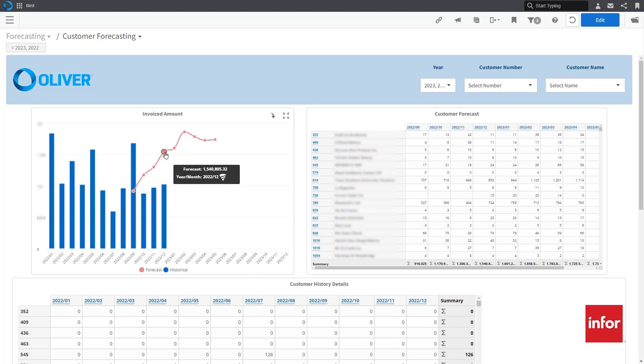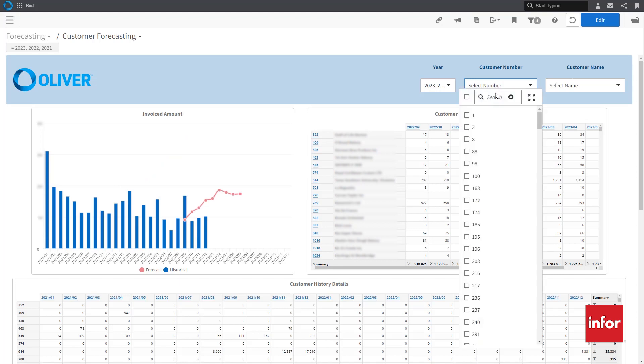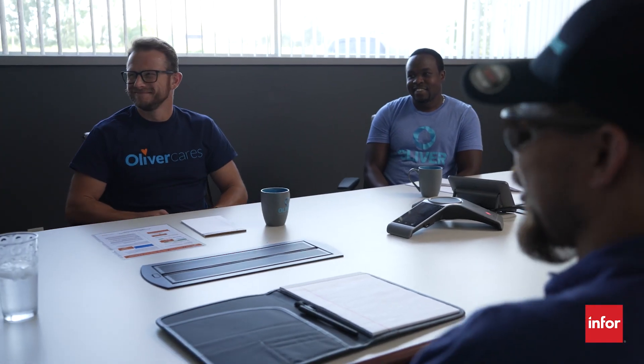We use the Coleman AI forecasting to determine what our customer revenue is going to be and how it's going to change over the next course of time. It gives us machine learning that looks to the future, takes in seasonality, takes in market trends, and then projects it on a Burst display that shows us what we need to know — so we can take action to keep our customers happy, optimize our inventory, and overall make our company better.